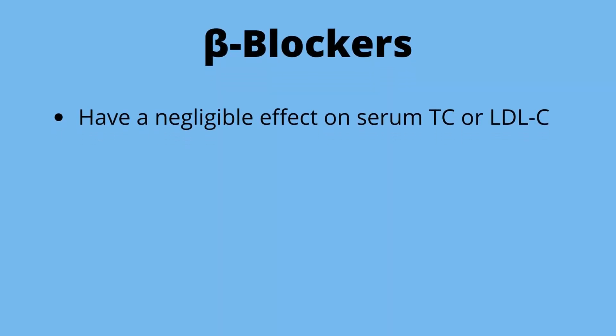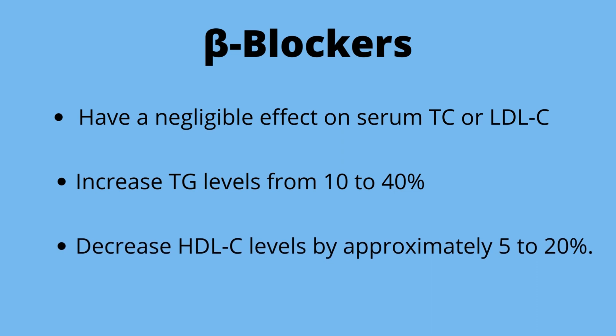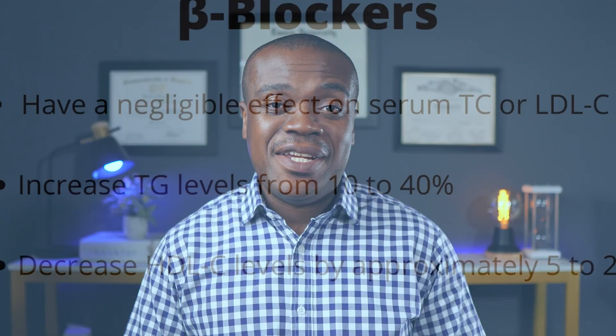Beta blockers were found to have a negligible effect on total cholesterol and LDLs. On the other hand, they were found to increase triglycerides by as much as 10 to 40%, and also decrease HDL or the good cholesterol by 5 to 20%. So you have a situation where it is actually causing an increase in triglycerides and a decrease in the good cholesterol.